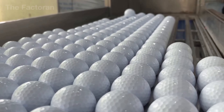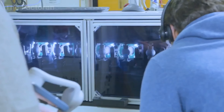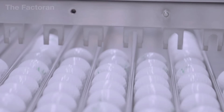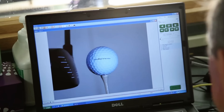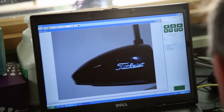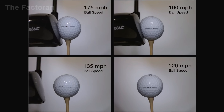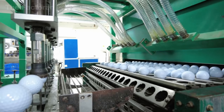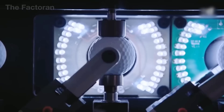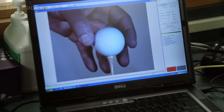No ball is permitted to leave the production line without undergoing a rigorous quality control process. Optical sensors and laser micrometers scan each ball across multiple axes to detect any dimensional deviation. The critical compression test presses the ball between two steel plates at a precise, standardized force, measuring the indentation in microns. If the ball is too hard, it will be difficult to control; if too soft, the hitting force will not be transferred efficiently. Any non-conforming balls are immediately rejected.